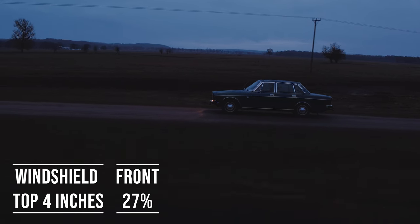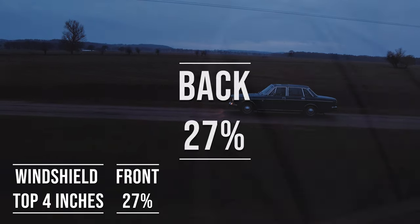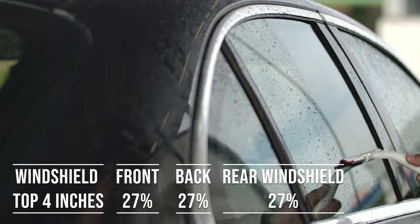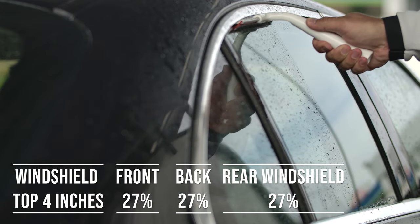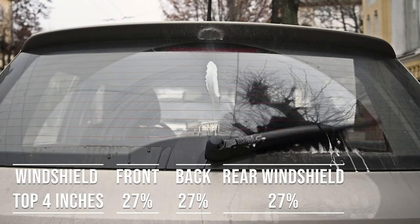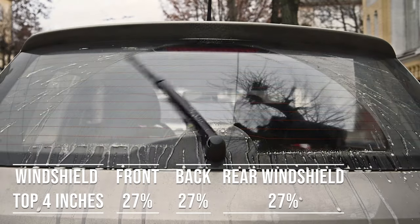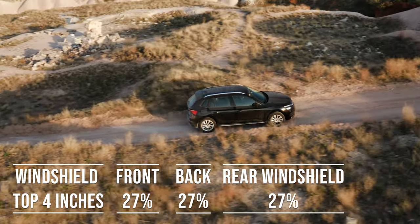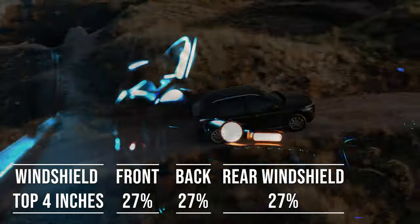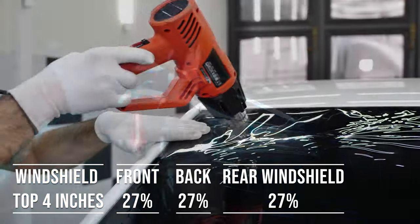When it comes to the backside and rear windshield, Colorado allows 27% darkness for these windows — great for added privacy and protection from the sun. The laws apply to multi-purpose vehicles as well: if you're driving an SUV, the top four inches on the windshield can be tinted, the front side windows must allow over 27% light transmission, and you can use 27% tint darkness for the backside and rear windows.